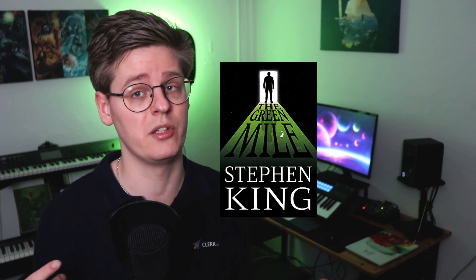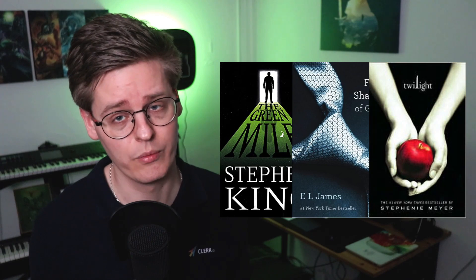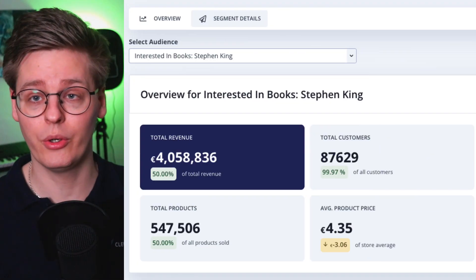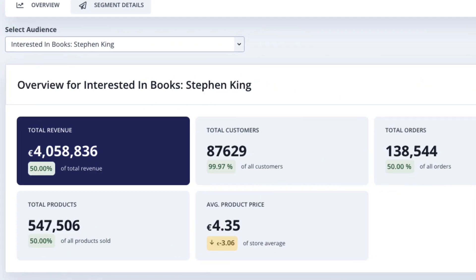Start by creating a few audiences you want to compare. Let's say we want to find out whether we should pay for ads on books by Stephen King, E.L. James, or Stephanie Meyer. Then use segment details to find the audience with the highest potential revenue and segment size. This is the segment that is most worth your ad spend. Go Stephen King!